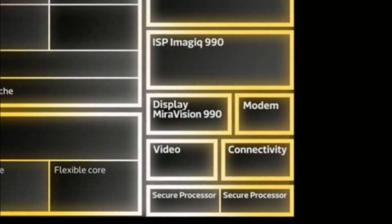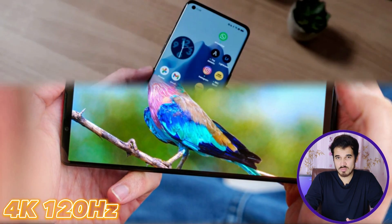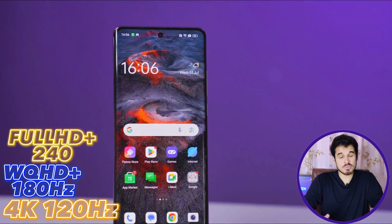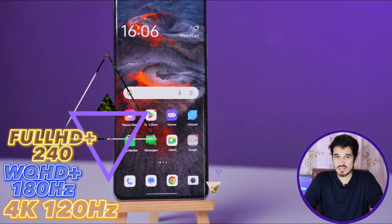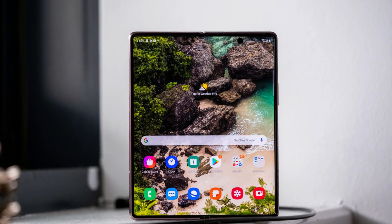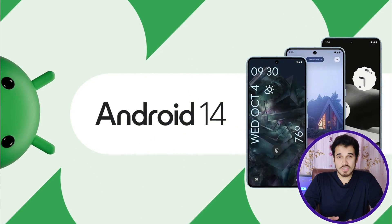The MediaTek Dimensity 9300 offers impressive display capabilities with its MediaTek MiraVision 990, supporting 4K display at 120Hz refresh rate, WQHD+ at 180Hz refresh rate, and Full HD+ displays at 240Hz refresh rate. This chipset introduces dual-active display support for foldable phones and incorporates Google Ultra HDR display support in Android 14, ensuring a premium HDR video experience.